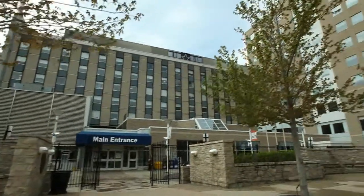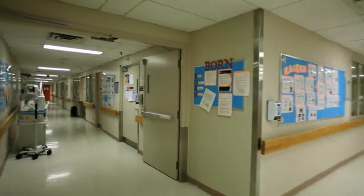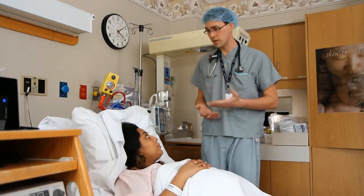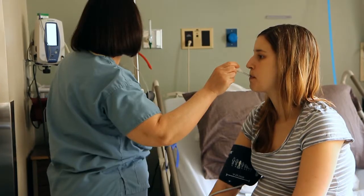If you know ahead of time that you will be giving birth via cesarean section, your health care provider will schedule an appointment at the pre-op clinic. During this appointment, a thorough medical review will be conducted and you'll have the opportunity to discuss anesthetic and pain relief options with an anesthesiologist. A date and time for your cesarean will be booked and you will be asked to sign a consent form. A nurse will also obtain blood work, which is required for all surgeries.